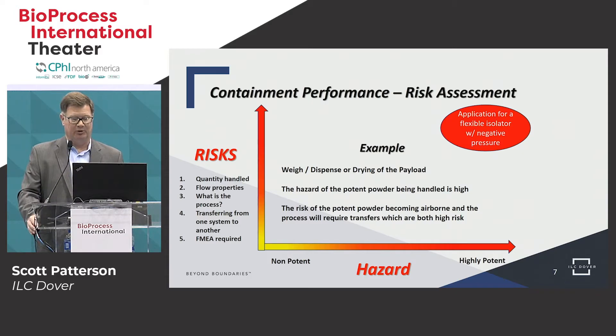A different example would be handling the ADC payload — really the raw highly potent API — in solid form. This has a very high hazard and a very high risk. It's high risk because powders can get airborne, and now inhalation exposure is a high potential. Here we look at flexible isolators that have negative pressure controls — a belt and suspenders approach because we have a high risk and a high hazard.